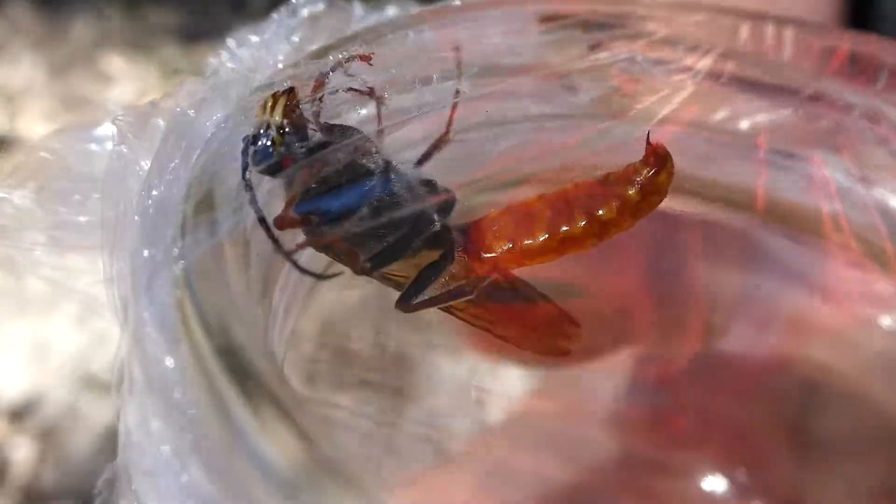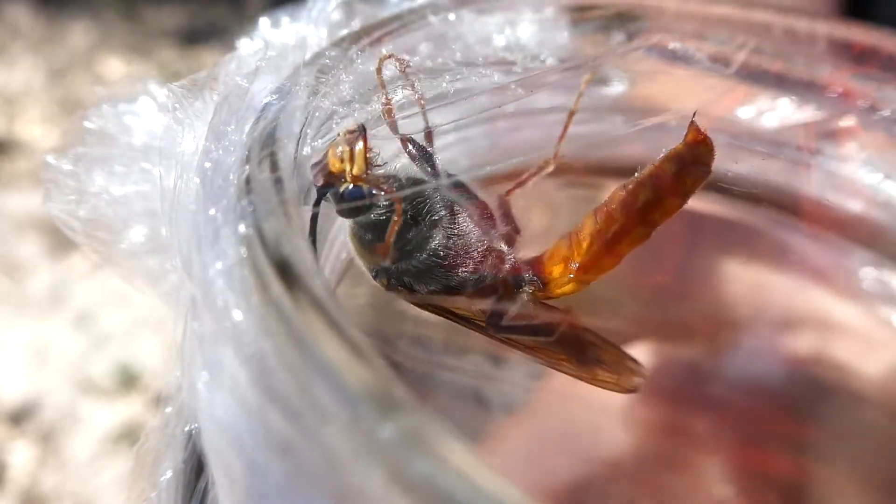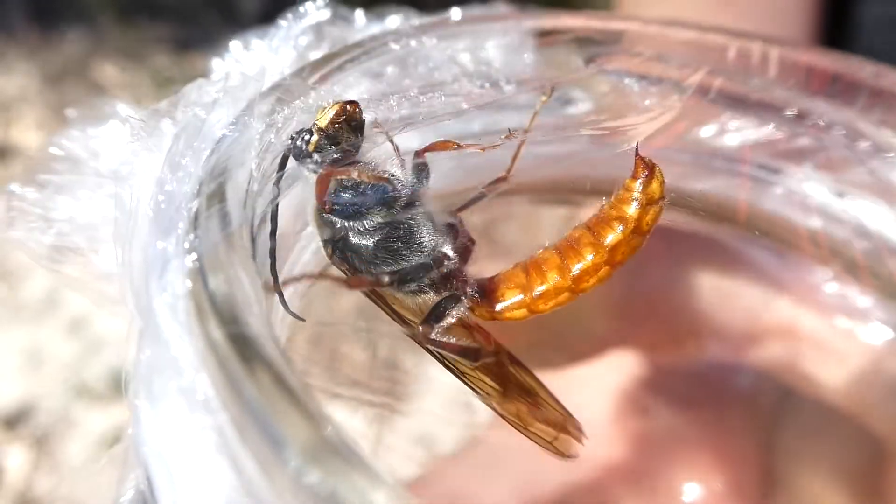She then uses her strong legs to dig through the soil and locate beetle larvae. When the female flower wasp locates a suitable larva, she will lay an egg on it. When the egg hatches, the wasp larva will begin to eat the beetle larva.